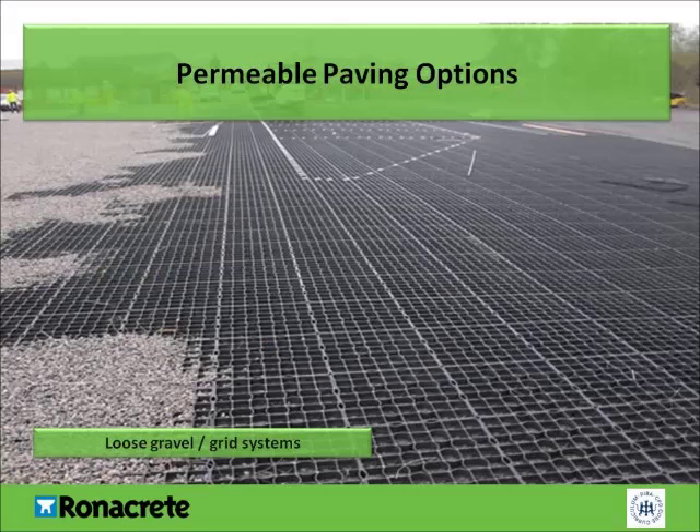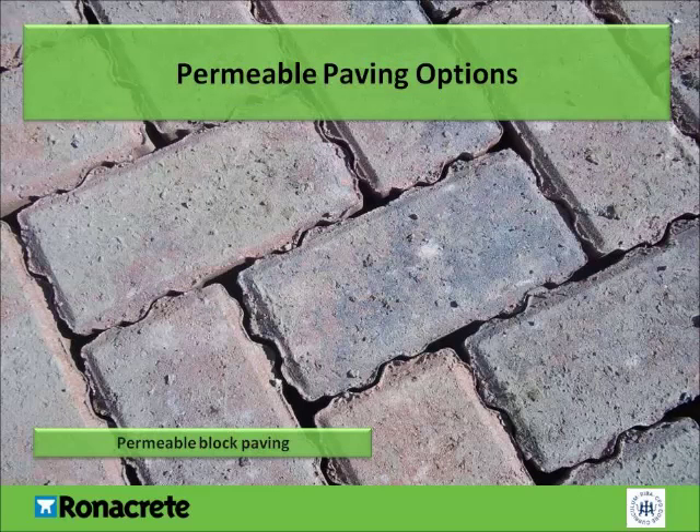There are a number of permeable paving options available, such as loose gravel and polypropylene grid systems. Permeable block paving is a SUDS system for driveways. It has many benefits of an efficient drainage system that returns rainfall to the water table, without the need for membranes, tanks or soak-aways.